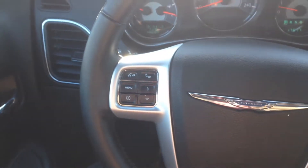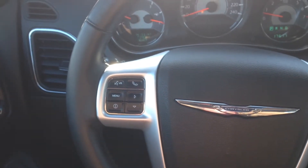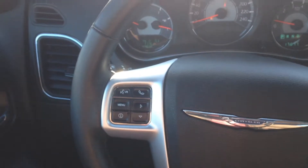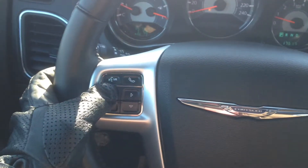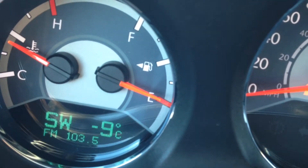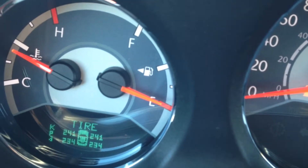On the left side we've got Bluetooth and voice recognition. This system allows you to pair up to seven phones, make calls hands-free and wirelessly, and avoid a hefty fine for being on the phone while driving — a great safety feature. Right below that we've got our buttons for the onboard computer system.